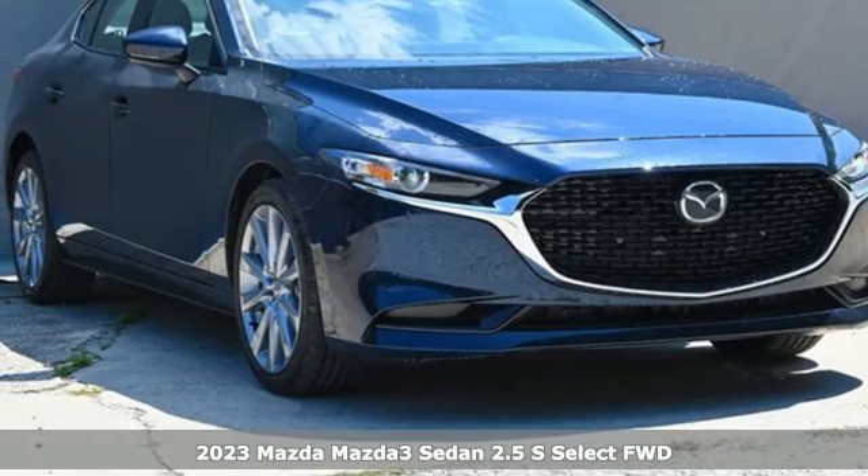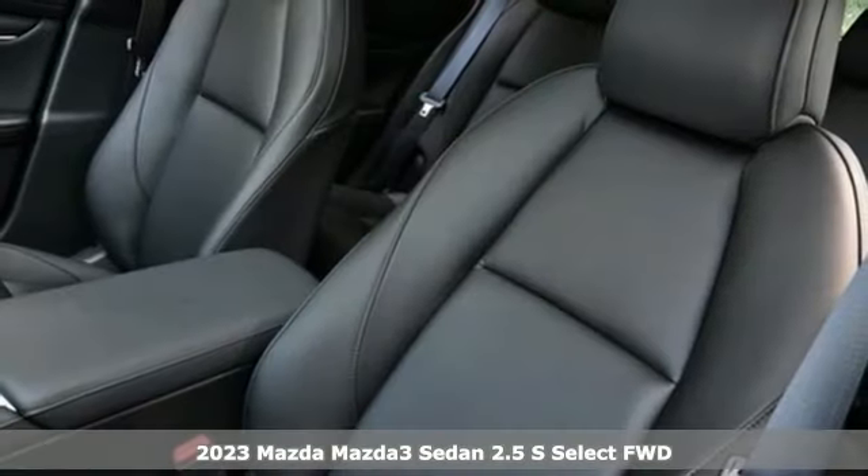It's a new 2023 Mazda 3 sedan. For all the things that drive you, there's Mazda.